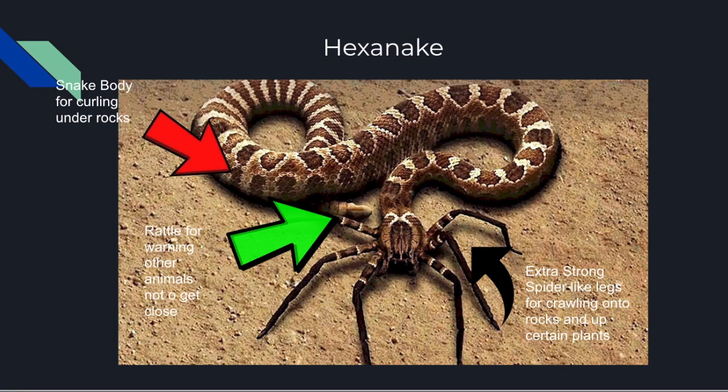There is also a rattle included for warning other animals. Basically it's like a warning sign — if a predator or animal starts approaching a Hexenake, it will start rattling just like a rattlesnake does currently.